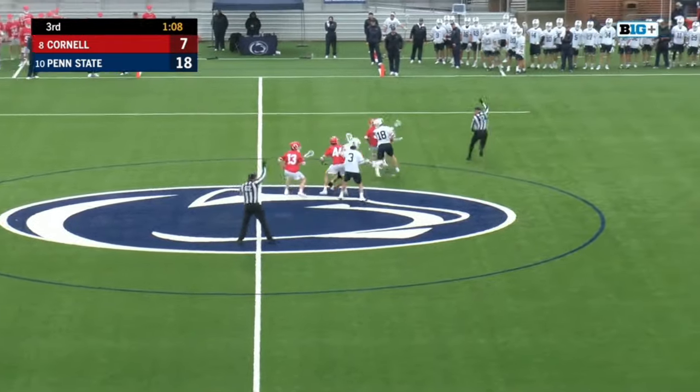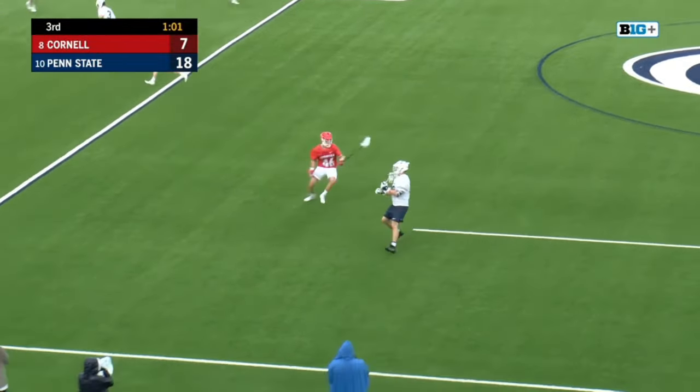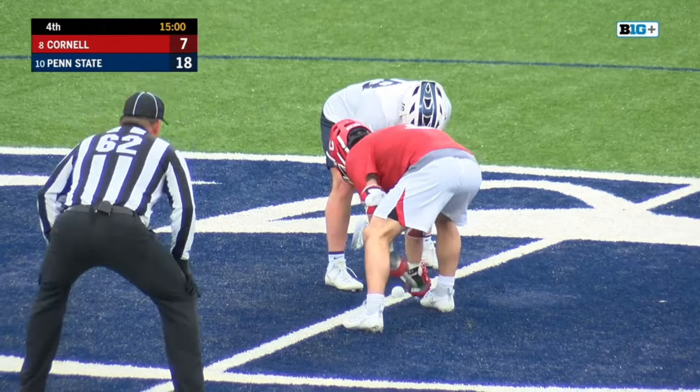He couldn't bury. But C.J. Kirst is dialing in not only as a shooter right now, but also as a feeder, which is huge for this offense because Michael Long's not having the best game as the ex-attackman today. Mark Sickler would be on the field — it's his sixth point.